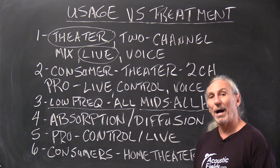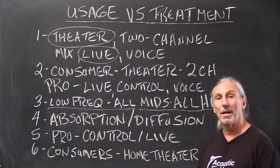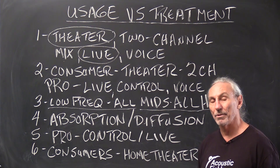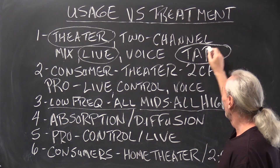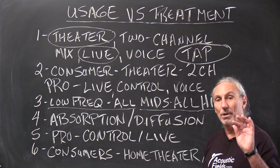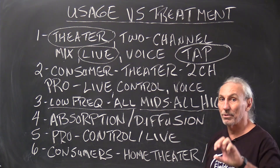So we have to figure out what our usage is first — that's always my first question when people call me. What are you doing in the room? What's the usage? Because the usage defines the kind of treatment we're going to use. Remember our acronym: TAP — type, amount, and position. The type of treatment, how much we use, and where we place it is directly dependent on usage. Getting good sound quality is about doing a lot of little things in the correct order: define usage first and then deal with low-frequency management. Those two issues are a constant.